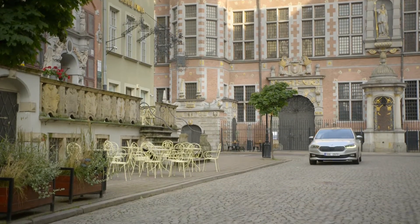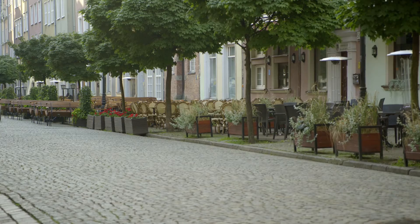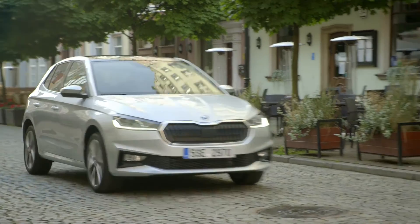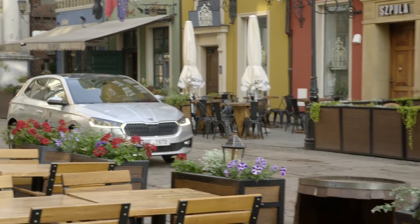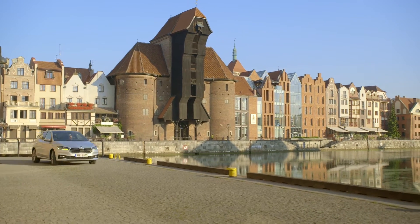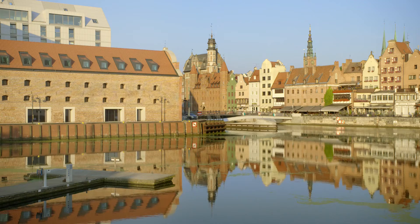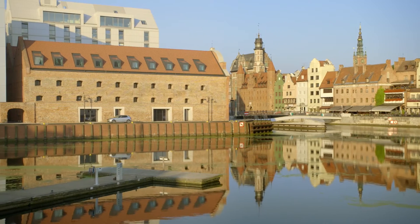The engine range starts as follows. You can get a 1.0L unit either with 64 or 79 bhp. Next up is a 1.0L turbo unit that can have either 94 or 108 bhp. Finally, you can have a 1.5L turbo with 148 bhp. The gearbox options are either a 6-speed manual or a 7-speed twin-clutch automatic gearbox. The pricing will start from around £13,500 but this has not been confirmed.